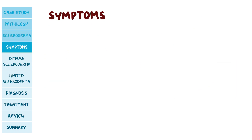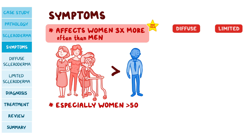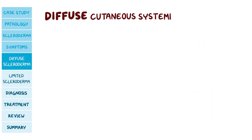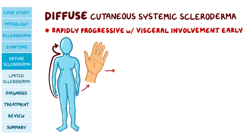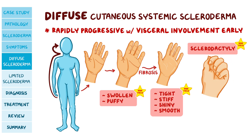Both types of scleroderma affect women three times more often than men, especially women over 50. The two types can affect the same organs with similar symptoms, but disease progression can differ. In diffuse cutaneous systemic scleroderma, symptoms are usually rapidly progressive with visceral involvement early. Skin lesions start in the fingers and move up to the shoulders, neck, and face. At first the affected skin is swollen and puffy; later, when fibrosis develops, it becomes tight, stiff, shiny, and smooth with no wrinkles — especially around the fingers and dorsum of the hands. When this happens on the fingers it is called sclerodactyly, which can cause fingers to curl inward so the hand becomes shaped like a claw.